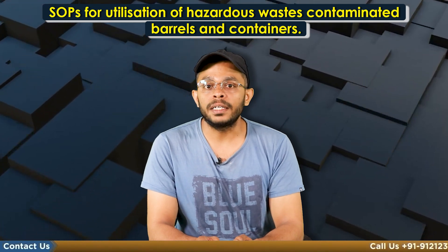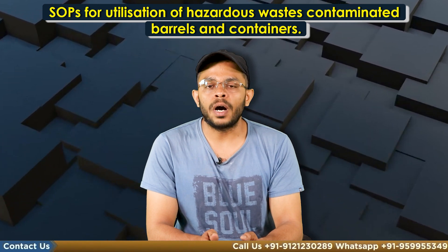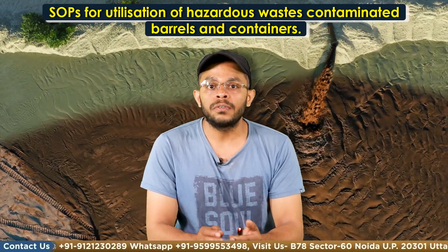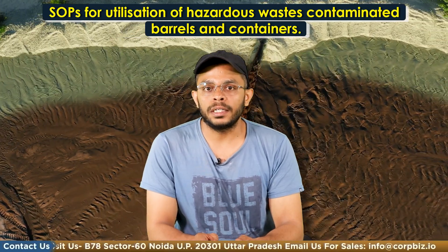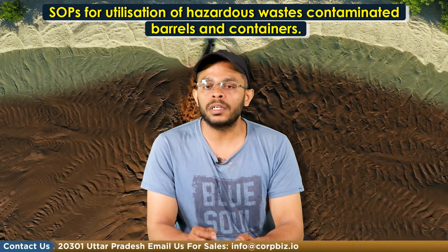After being emptied, containers have residues of chemicals and hazardous waste. So a two-stage cleaning process is required to reuse these contaminated barrels and drums. First, the items must be washed with hot water, a caustic solution or a detergent. The caustic solution should not be more than a robust 2% concentration.